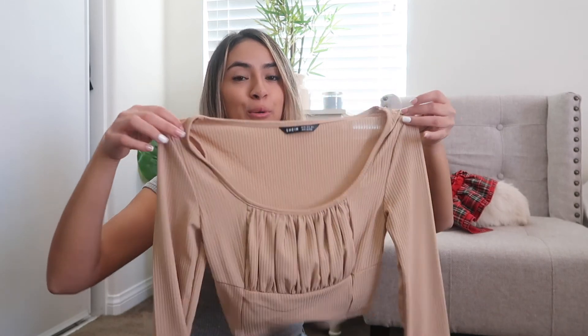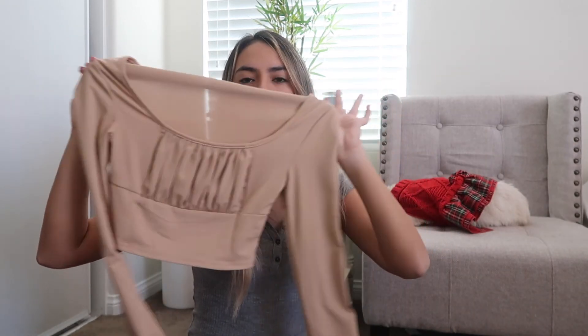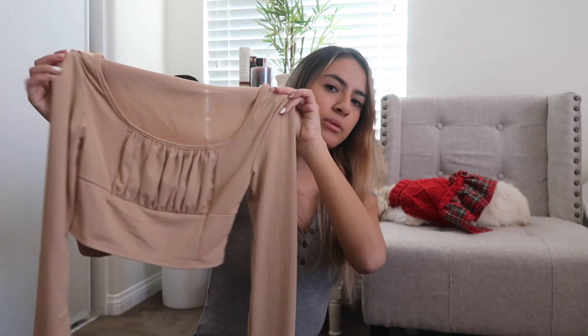Then we have this cute blouse. It's very thin — not bad quality, but thin as in silky and comfortable. Putting it on I can already tell it's going to be very comfortable, not like one of those itchy blouses you can't move around in. It's also cropped, so you'll be able to see a little bit of my stomach.